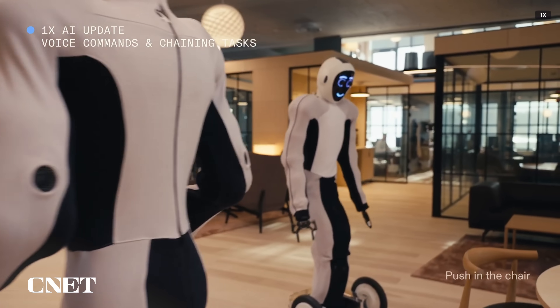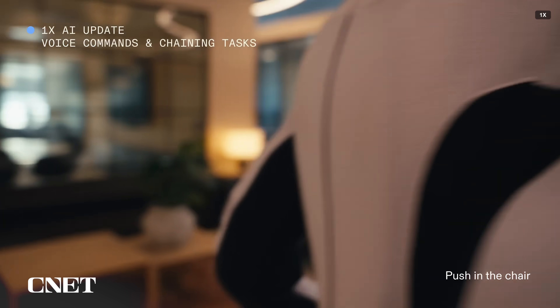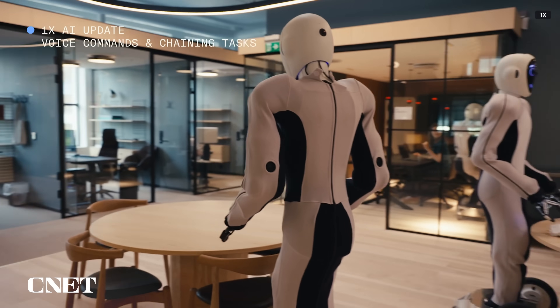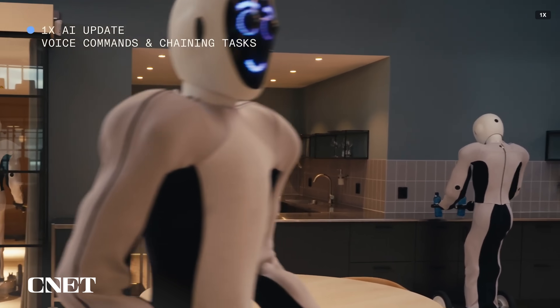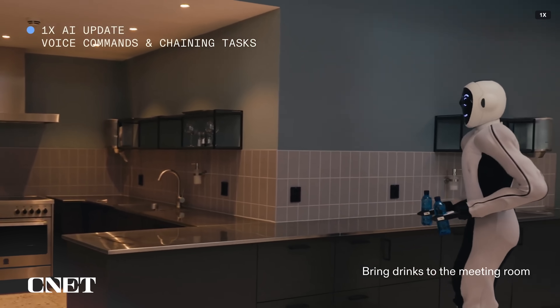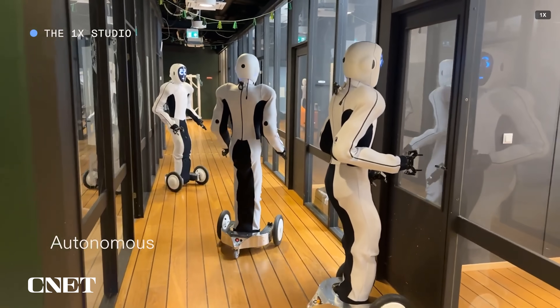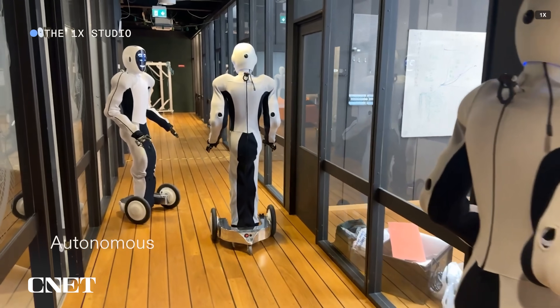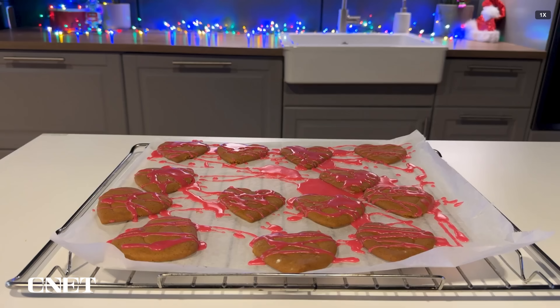One X has made humanoid robots before, which could give us a clue at where NEO is. NEO's predecessor, EVE, was heavier, taller, and also clothed to cover up its robotic innards, making it look pretty jacked — not exactly comforting to a world that's been conditioned on sci-fi movies. EVE uses wheels instead of legs to get around, and One X describes it as an AI data collection platform and the foundation for NEO's learning. One X has posted several videos of its EVE robots operating autonomously, performing a variety of tasks, with some appearing to be more successful than others.